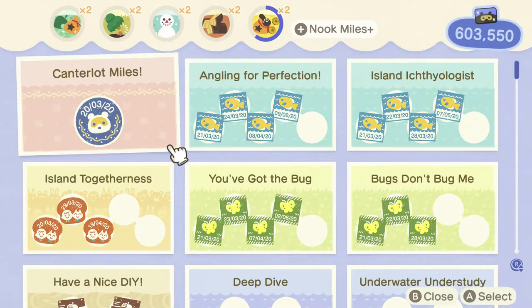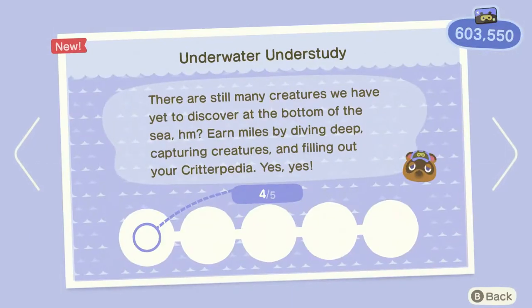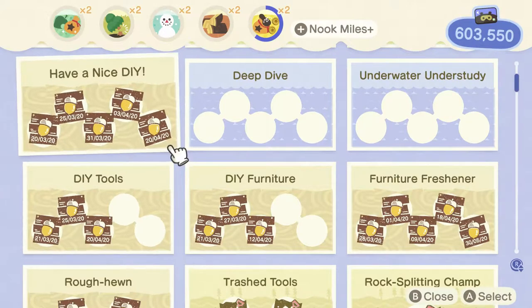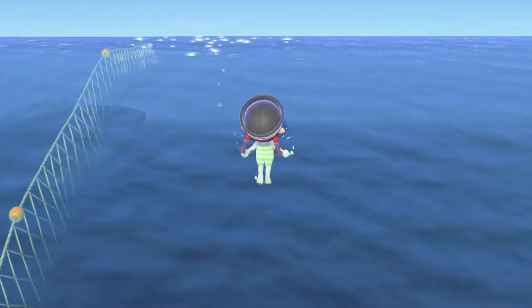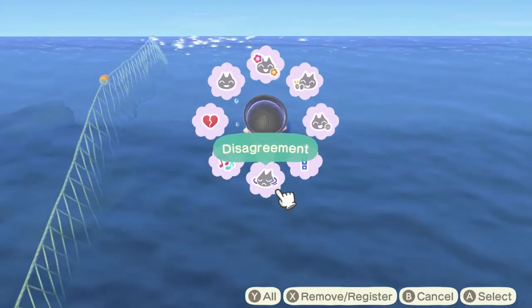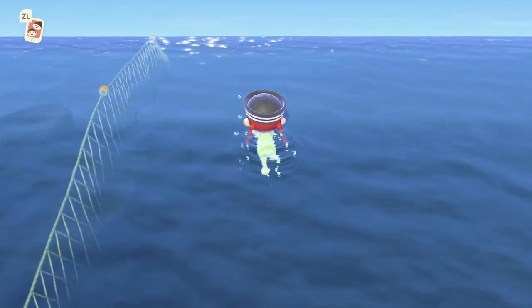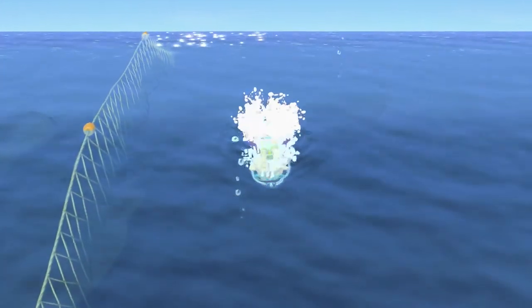I did something for Nook Miles — catching sea creatures. Deep dive: catch five critters. Underwater understudy: fill out your Critterpedia. I can do those things. You can use emotes while swimming too, but you have to be stationary to open menus, which is a bit annoying — though that's roughly how it works on land too.